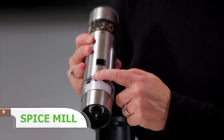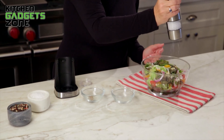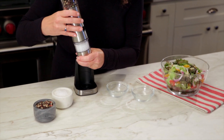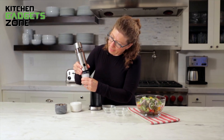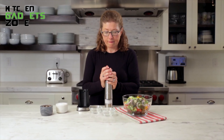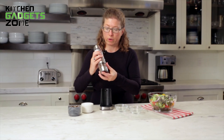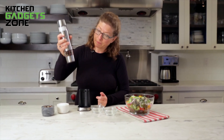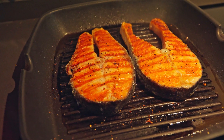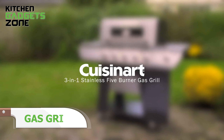Spice up your meals effortlessly with the Cuisinart Rechargeable Salt, Pepper, and Spice Mill. This sleek and cordless grinder makes seasoning a breeze — with just a push of a button, it quickly grinds sea salt, peppercorns, and your favorite dried spices. The stainless steel housing feels sturdy in hand, and the clear container lets you see when it's time to refill. Charging is simple: place the mill in its base, and once the red light turns off, it's fully charged. The adjustable grind setting allows you to choose from fine to coarse with a quick twist, making it your handy kitchen companion whether at the stovetop or grilling outside.